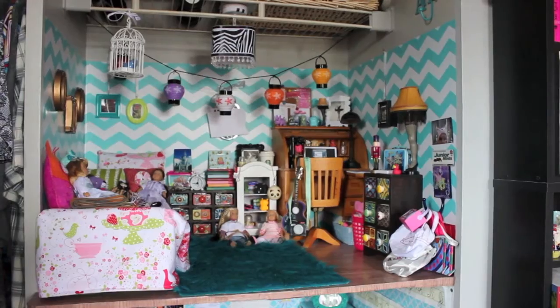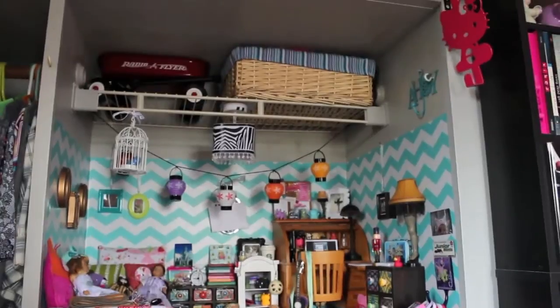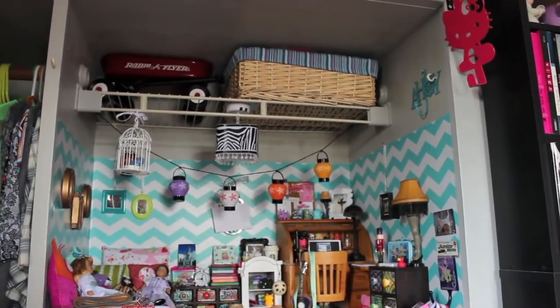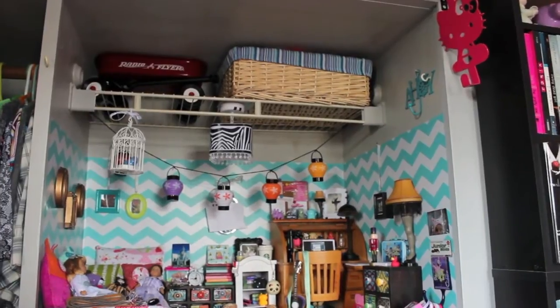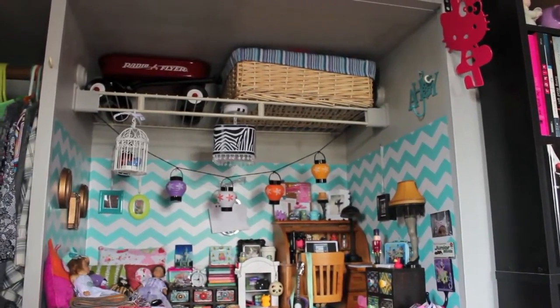My doll room is located in my closet, and up above there is a doll-sized wagon. In that little bin I keep a lot of doll accessories that I don't use, and below the room is my doll school.